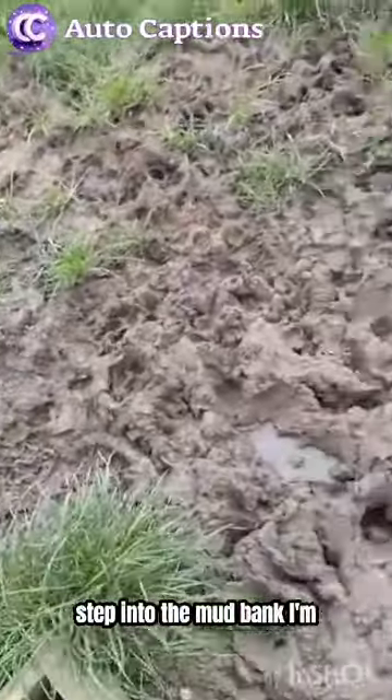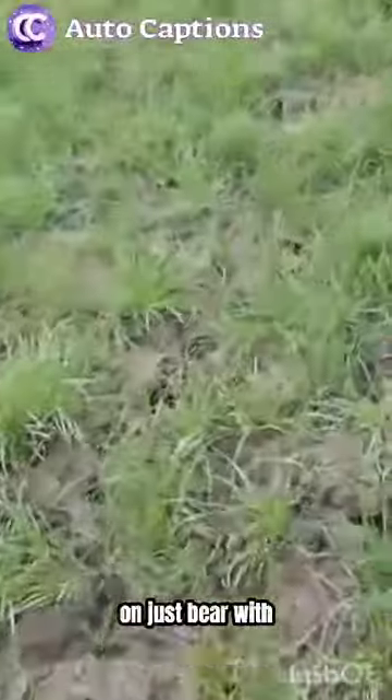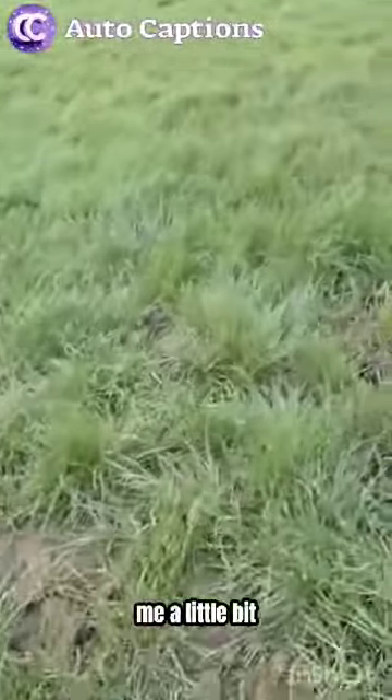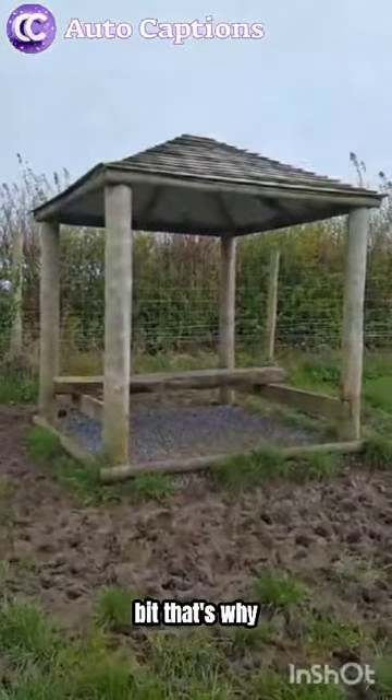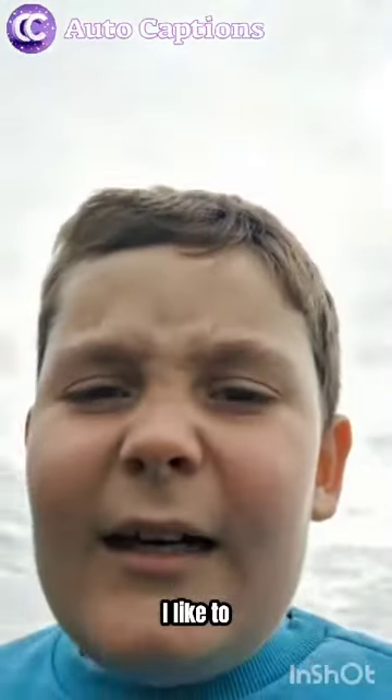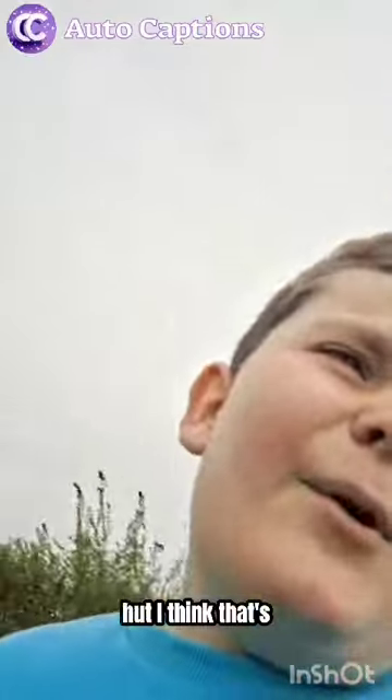I have to step into the mud bank - I'm sinking! Just bear with me, a little bit... a little little bit. That's why I like to call it an incredible hut.